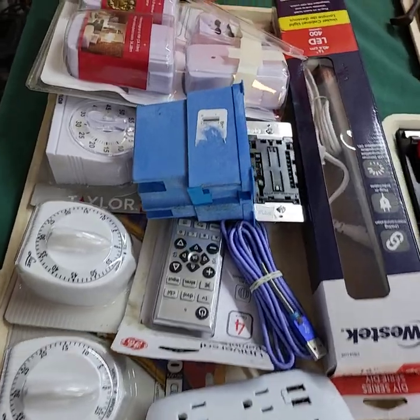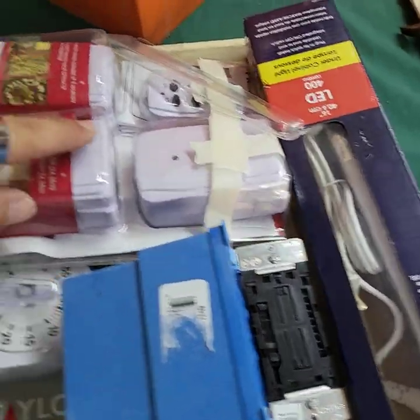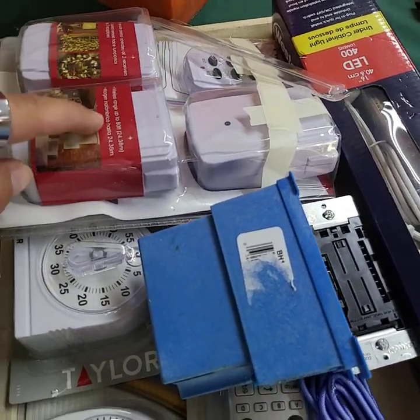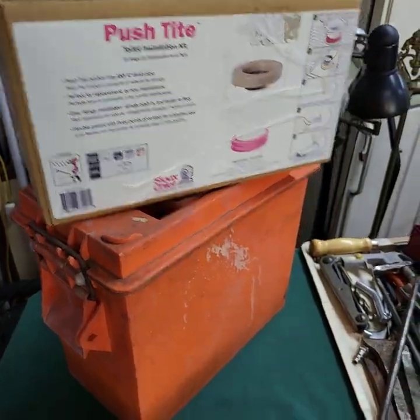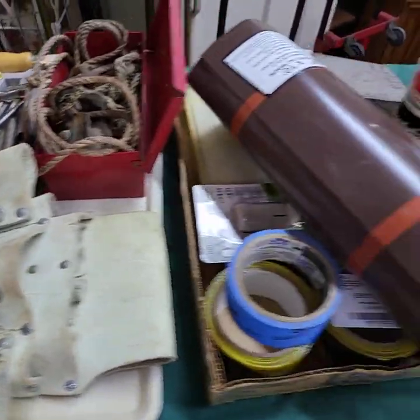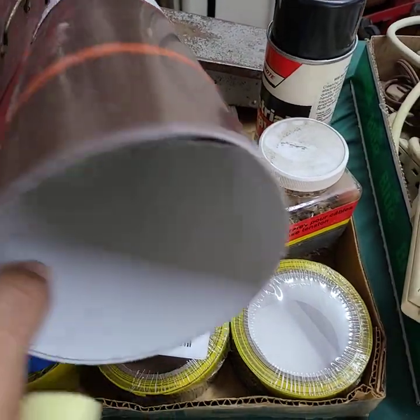More cool stuff: timers, and one of those push-button controls for lights in different sections of the house or outdoor lights. Universal remote control, there's another light there. We loaded the tool trays up today — drill bit sets and more in there.